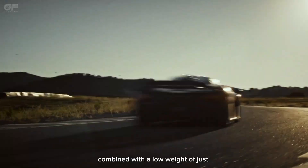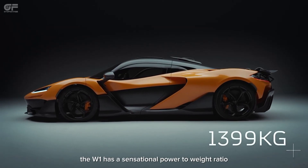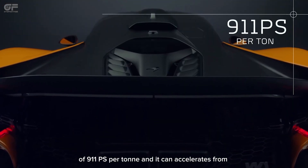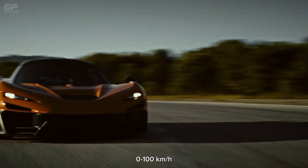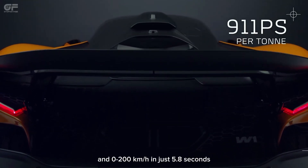This is McLaren's most powerful and highest-revving road car powertrain ever. Combined with a low weight of just 1,399 kg, the W-1 has a sensational power-to-weight ratio of 911 PS per tonne, and it can accelerate from 0 to 100 km/h in just 2.7 seconds.